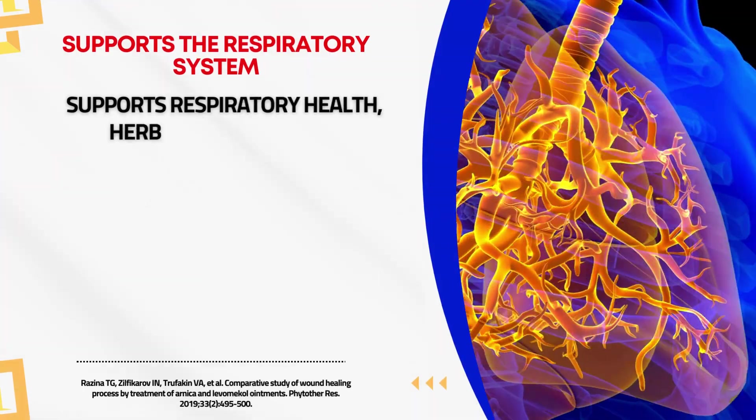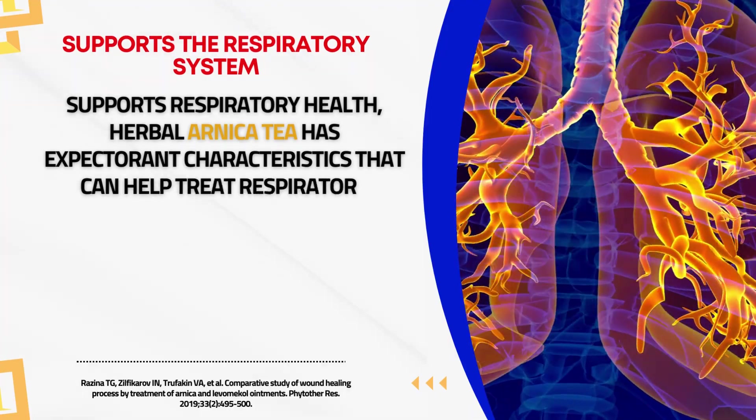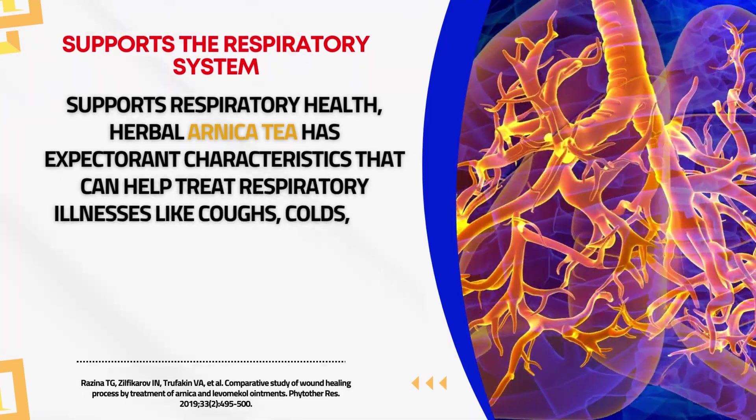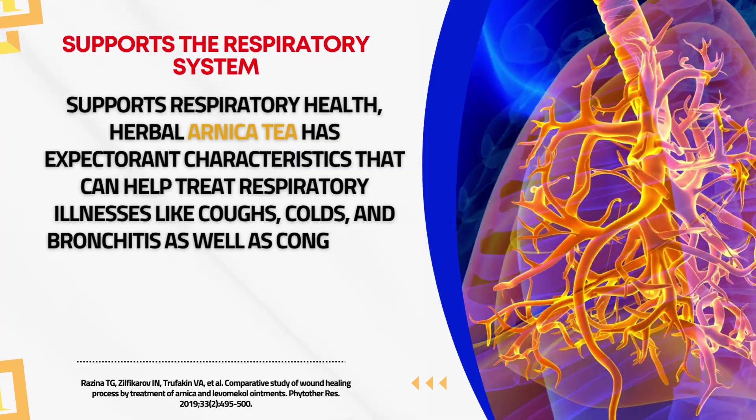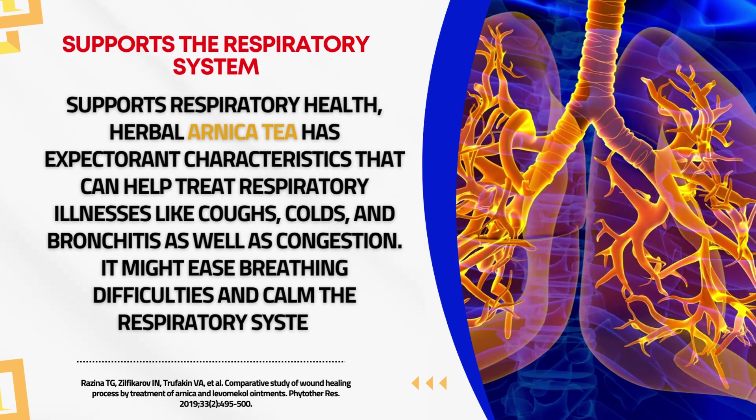Supports Respiratory Health. Herbal Arnica tea has expectorant characteristics that can help treat respiratory illnesses like coughs, colds, and bronchitis, as well as congestion. It might ease breathing difficulties and calm the respiratory system.